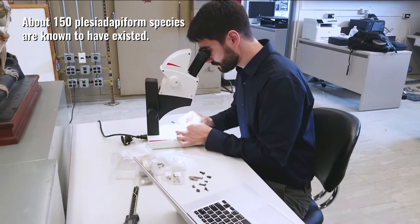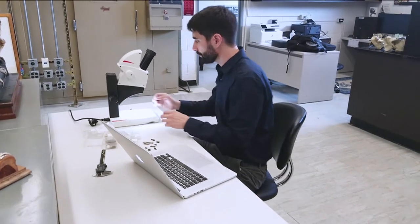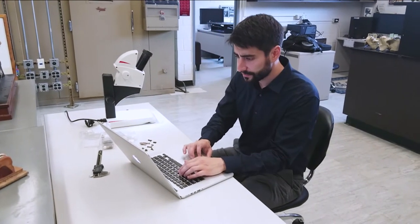When we looked at all of those different joints of the skeleton, we had a really good sense that this animal was, in fact, arboreal. It was likely capable of grasping with its hands and feet, and it was probably spending a lot of time on the sides of tree trunks.